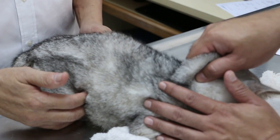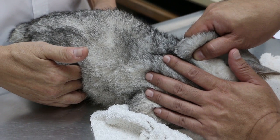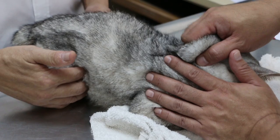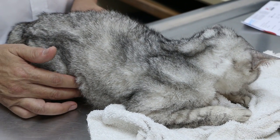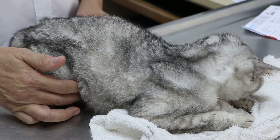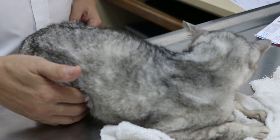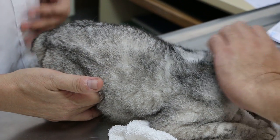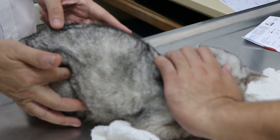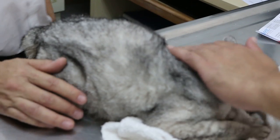I'll try to palpate the bladder, but it's difficult because the cat doesn't like it. I palpated the bladder and it's very hard. She has a spinal problem — is she able to walk? She can walk, but barely. There seems to be some reaction to touching the lower abdomen, so it could be due to bladder infection or kidney involvement. I feel the kidney — it's around here, behind the ribcage.